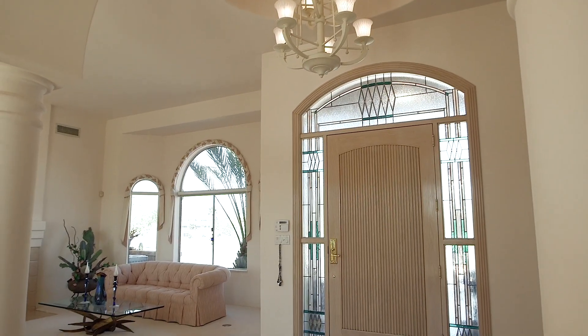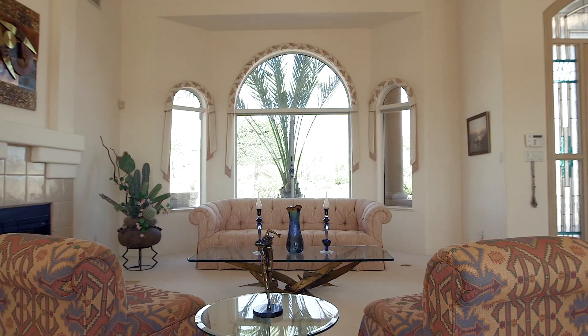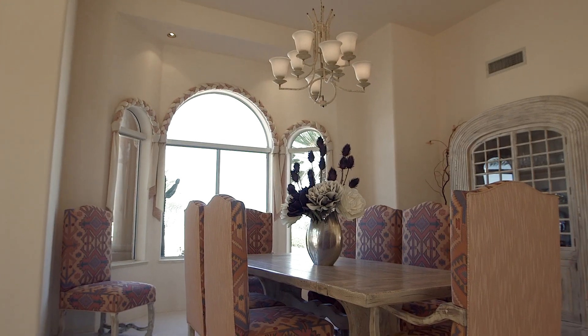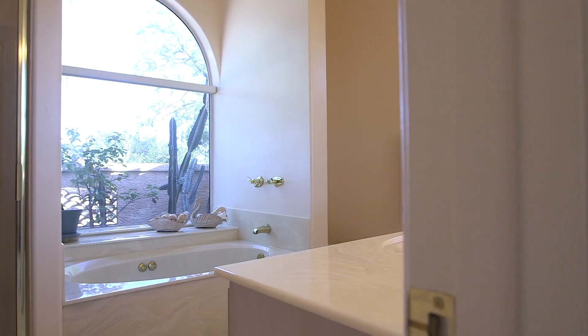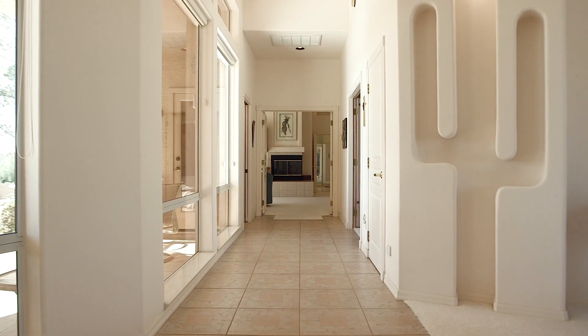Custom-built in 1992 by the current owners, every inch of this amazingly pristine home shows pride of ownership and a high degree of creativity, yet highly functional and open style living. There are four bedrooms, four baths, a custom-built office and plenty of space for everyone's lifestyle.